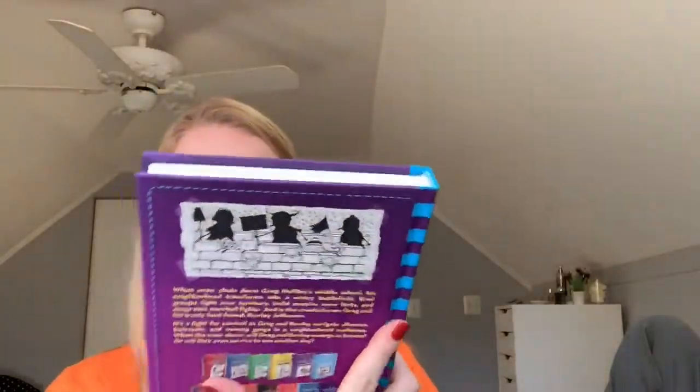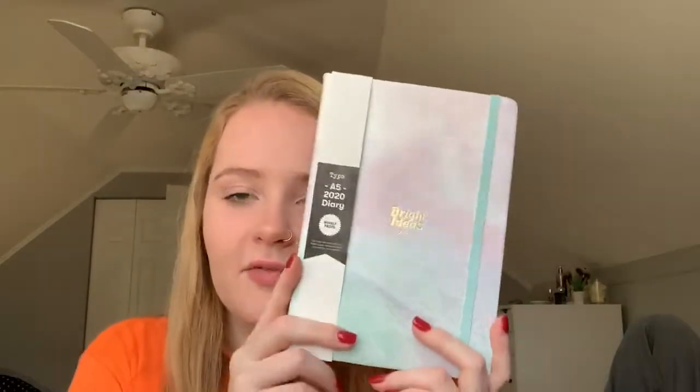My mom got me the Diary of a Wimpy Kid: The Meltdown. I love reading these books — they're so much fun, funny, and easy to read. Then I also got this really cute Bright Ideas 2020 diary and planner so I can write video ideas and plan out my week. I'm excited and will definitely be using this.